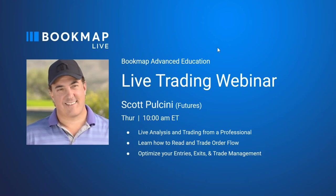Good morning, traders, and welcome to the Bookmap live trading webinar. This is the Bookmap Advanced Education that comes with the Bookmap Global Plus subscription starting January of 2021. Today, as every Thursday, we have Scott Balsini, futures trader, and he's going to go through some live trading and live analysis in the futures market. It's the 24th today, so I don't know how much we're really going to see, but hopefully we'll see some good stuff.